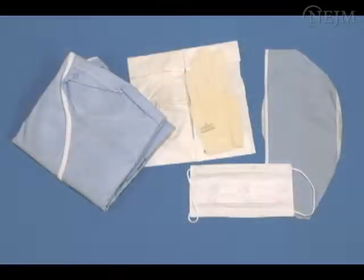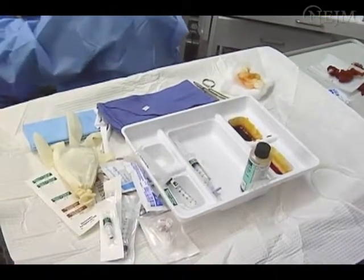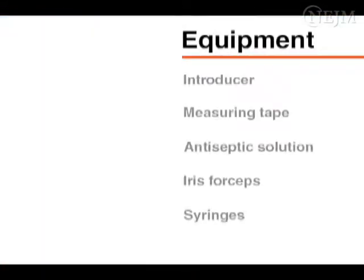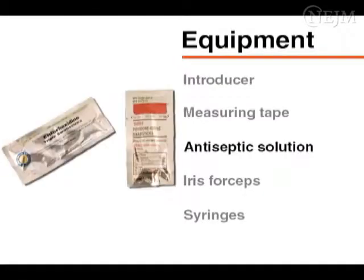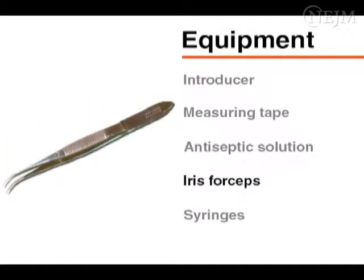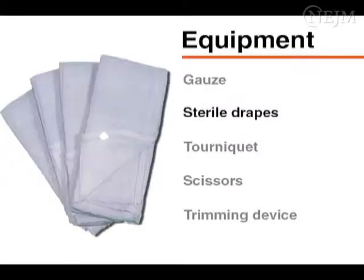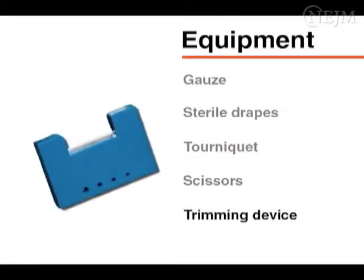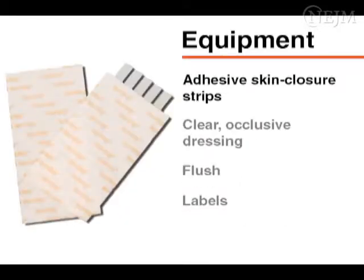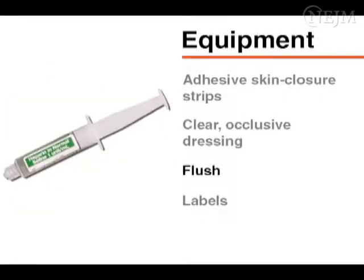Put on a cap and mask before opening sterile equipment. Many commercial neonatal PIC trays are available. Most contain an introducer, measuring tape, antiseptic solution, iris forceps, syringes, gauze, sterile drapes, a tourniquet, scissors, a trimming device, adhesive skin closure strips, a clear occlusive dressing, a flush, and labels.